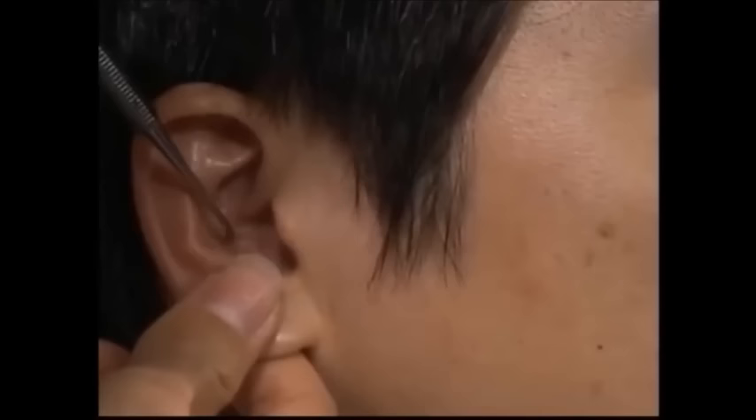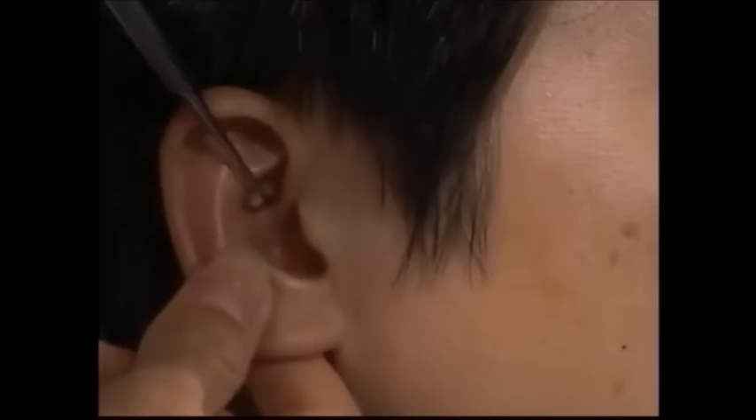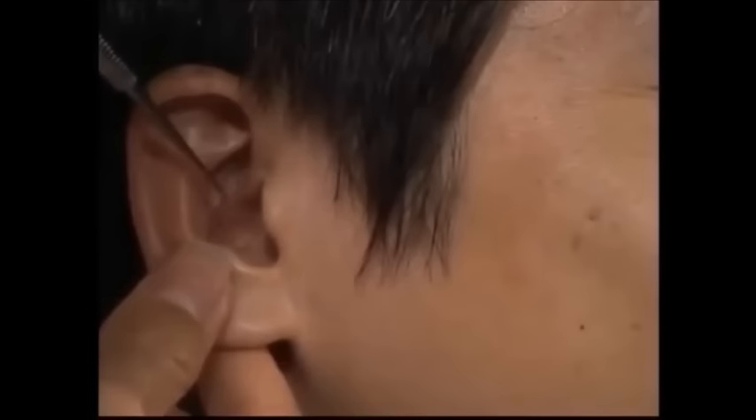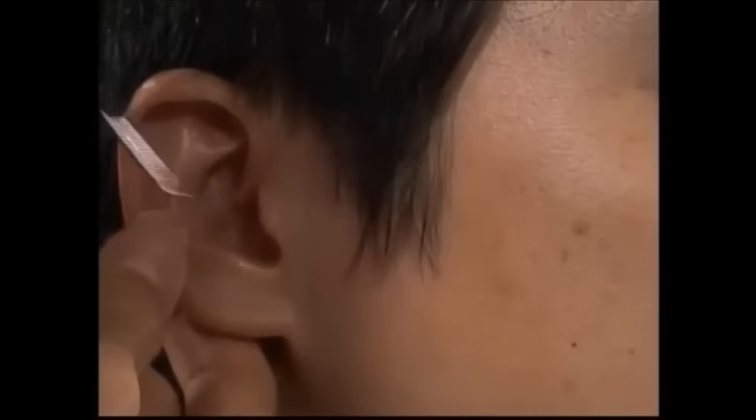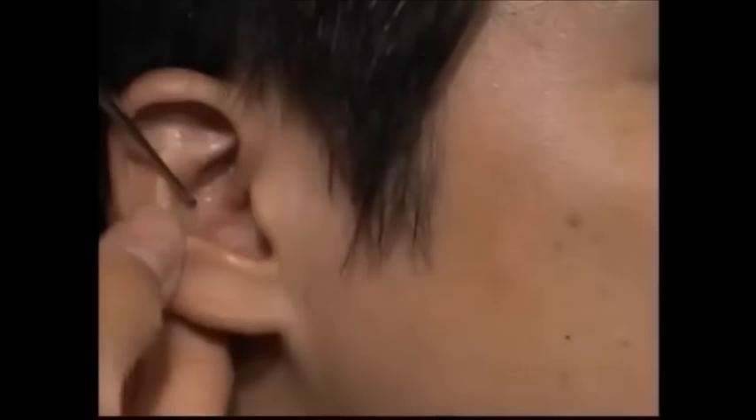We can see how his digestive system is, starting with his mouth and going through to his stomach, small and large intestines. So far, so good. We can see his spleen. It's a little tender. So we found one point that's a little tender and that might be indicating that he has a little imbalance in his spleen.